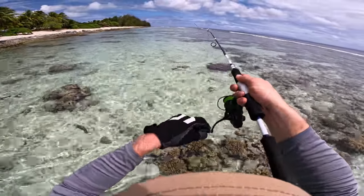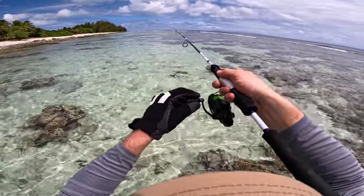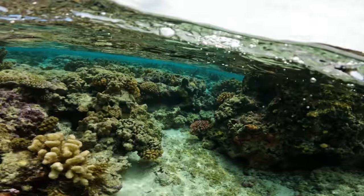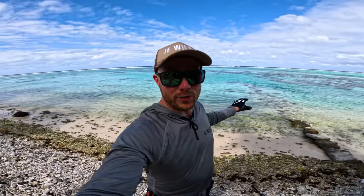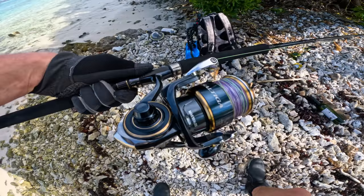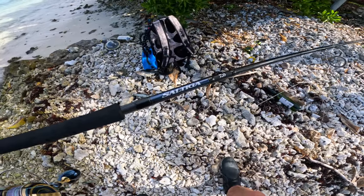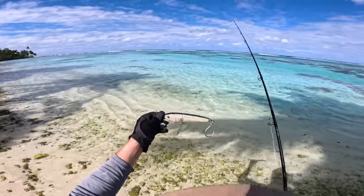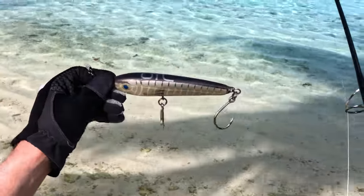I'm getting probably 30 to 40 metres cast, which is pretty freaking amazing for this lightweight thing. Check this spot out — pretty shallow, sandy reef running right out, heaps of current. I just saw a bluefin trevally swim past while I was setting up the rod. P4 setup this time — Saltiga 8000 on the CA2-4 rod. Let's go! For lure, I'm going to throw a 50 gram from OTL first.